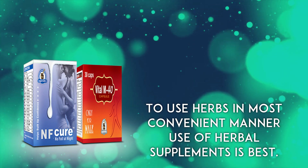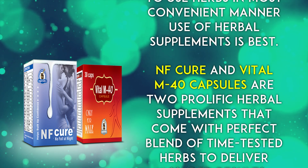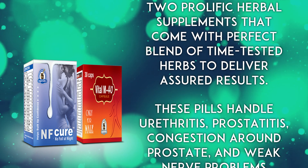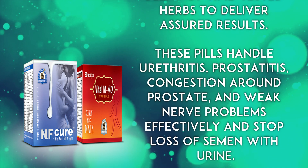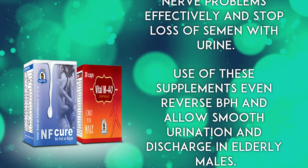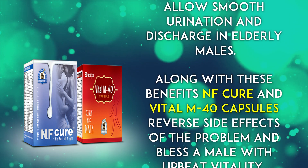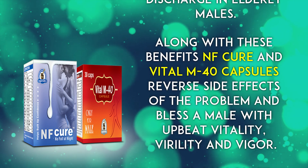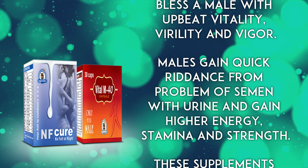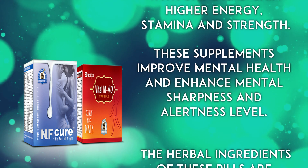To use herbs in the most convenient manner, use of herbal supplements is best. NF Cure and Vital M40 capsules are two prolific herbal supplements that come with a perfect blend of time-tested herbs to deliver assured results. These pills handle urethritis, prostatitis, congestion around the prostate, and weak nerve problems effectively, and stop loss of semen with urine. Use of these supplements can even reverse BPH and allow smooth urination and discharge in elderly males.